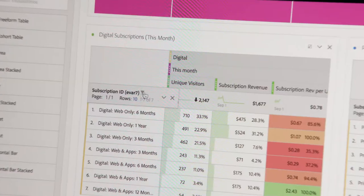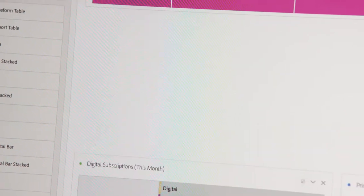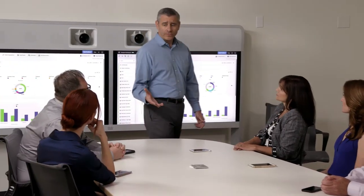Our customers don't have to start with a laundry list of possible reports. Those teams who receive these curated environments can then do their own analysis. They become analysts unto themselves.